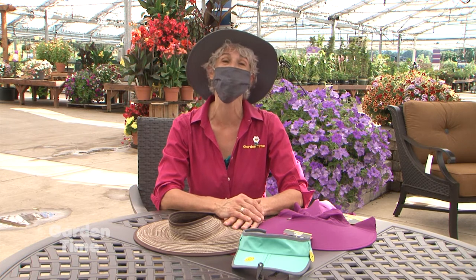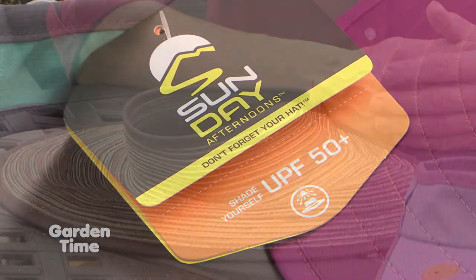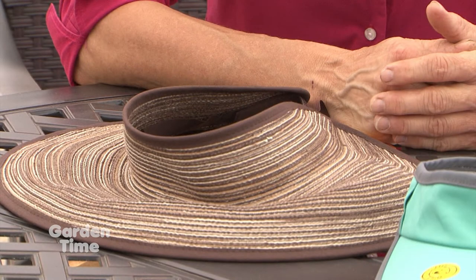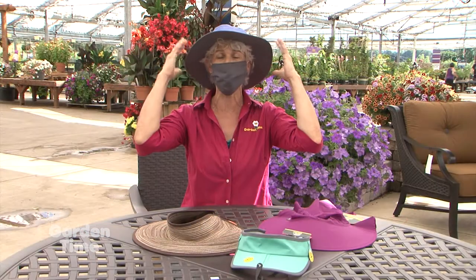There's also clothing that you can use that's actually UPF — it's a different kind of symbol, and it's usually UPF 50. Many retailers carry this clothing, which is great. I'm at Al's Garden and Home and they carry hats. So why not be fashionable and protect your neck, your face, and your head with a protectant against the sun.